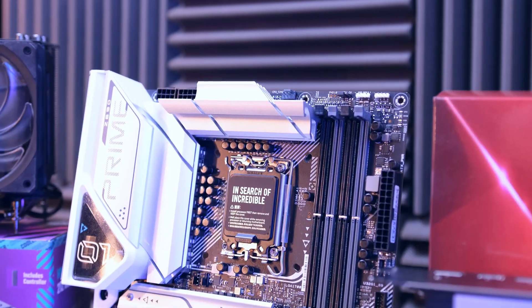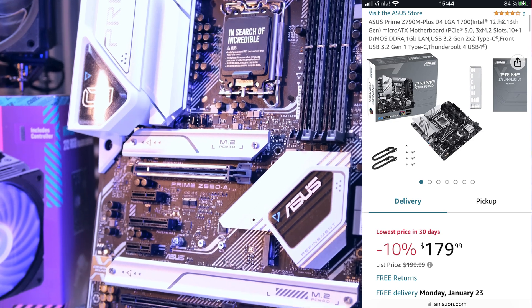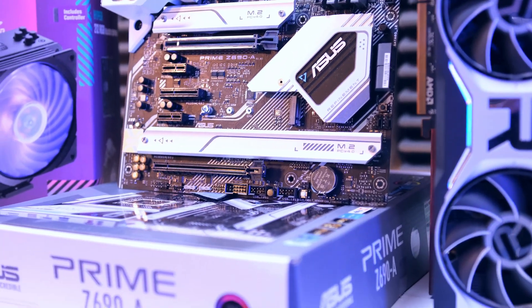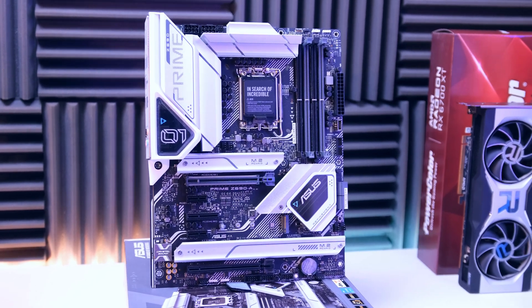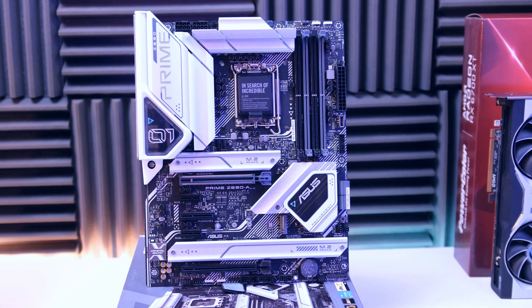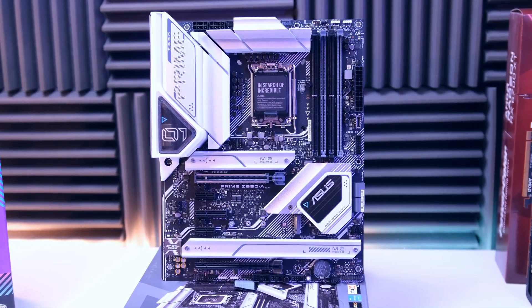For the motherboard, I picked up the Asus Z690 Prime, but you should pick up the Z790 Prime instead, because although this board technically supports Intel's new 13th-gen CPUs, I couldn't get mine to work. So to be on the safe side, I would definitely suggest avoiding the Z690 with Intel's new CPUs and jump straight to the Z790.